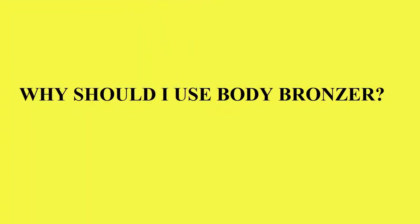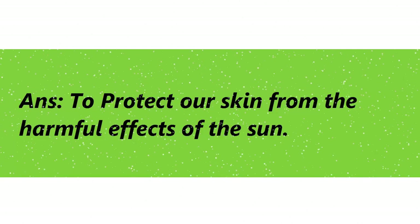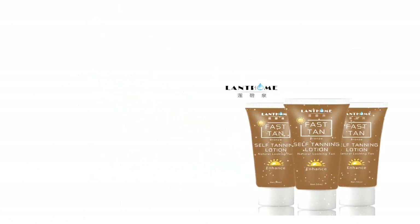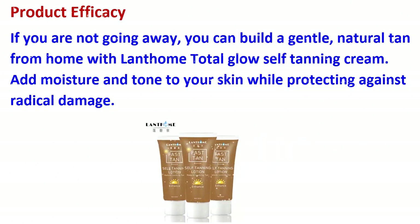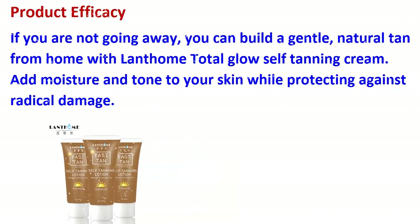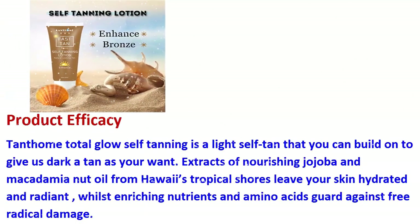Why should I use body bronzer? To protect our skin from the harmful effects of the sun. If you are not going away, you can build a gentle, natural tan from home with Lanthome Total Glow self tanning cream. Add moisture and tone to your skin while protecting against free radical damage.